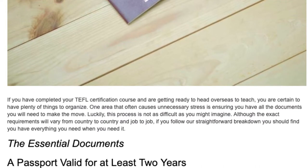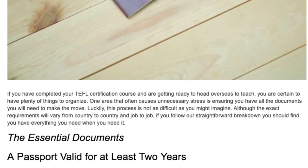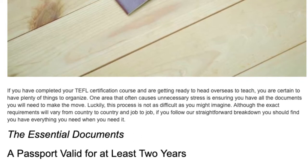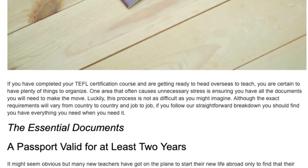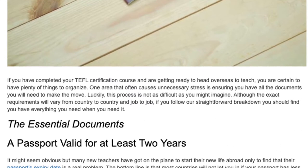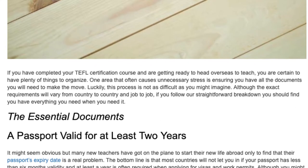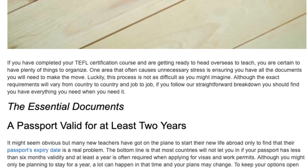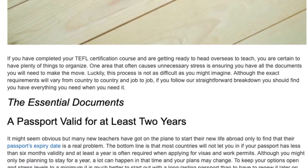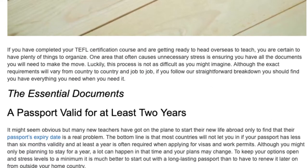The essential documents. A passport valid for at least two years. It might seem obvious, but many new teachers have got on the plane to start their new life abroad only to find that their passport's expiry date is a real problem. The bottom line is that most countries will not let you in if your passport has less than six months' validity,